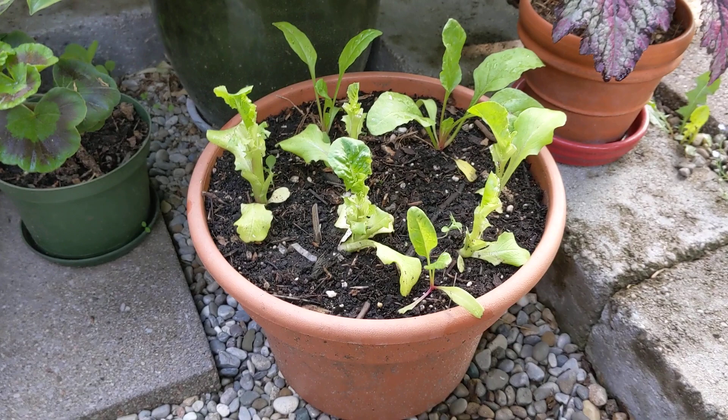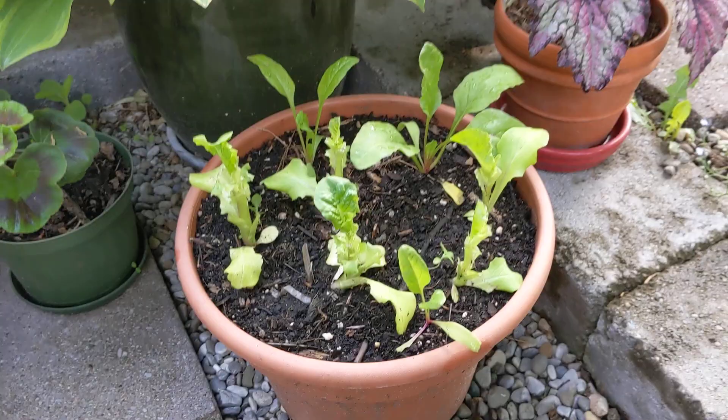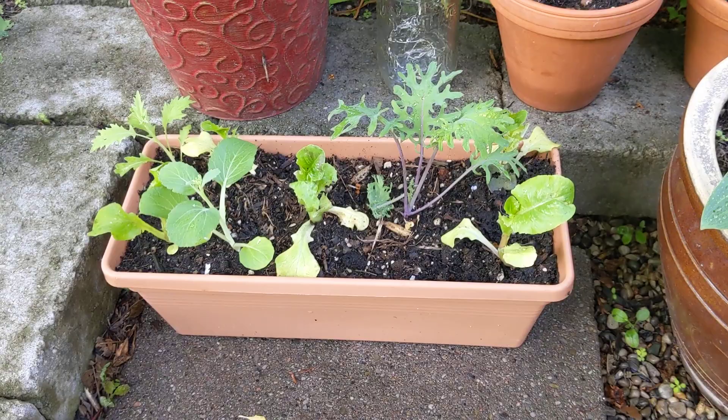First of all, there are a few little containers here where I've rescued some volunteer lettuce. As I'm clearing other beds, I don't want to throw away a healthy lettuce plant, so I put a bunch of them in this pot here and managed to harvest some lettuce greens from that, and similarly from that little container.